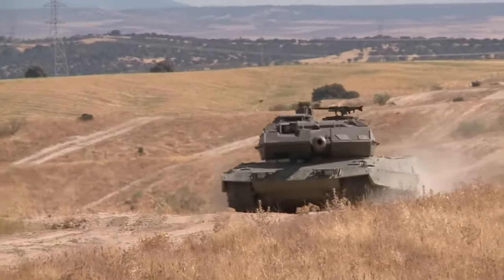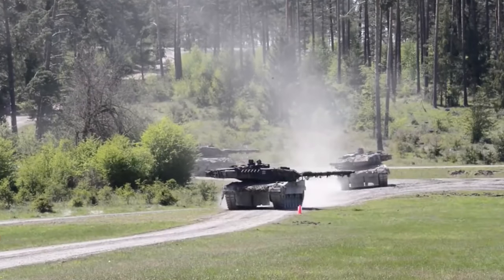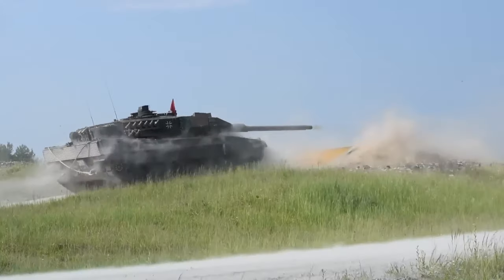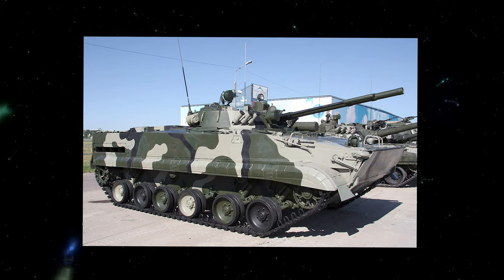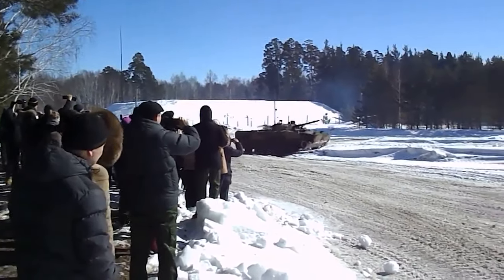In addition to its physical capabilities, the Leopard 2 is equipped with a sophisticated fire control system that ensures accuracy when engaging targets day or night under any weather conditions, giving it an edge over other tanks on the battlefield. You haven't seen anything yet — get ready to meet one of the most impressive and versatile infantry fighting vehicles on the planet, the BMP-3.